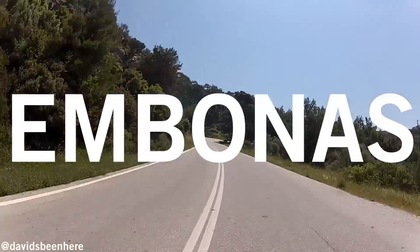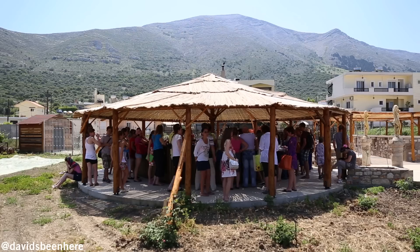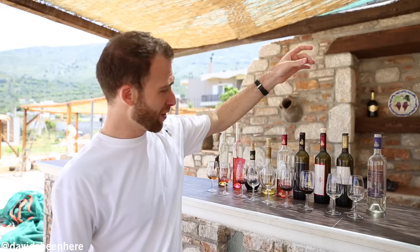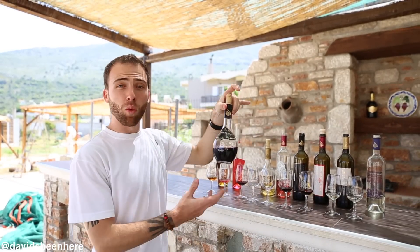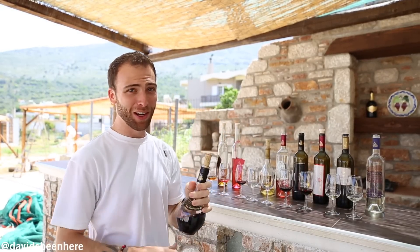While you're on the western coast you might as well take some time to sample some local wines. This is one of the best-known wineries here in Embonas. After trying nine different products I fell in love with two of them — this dry white right here and this one over here, which is more of a dessert wine, very similar to a port. Delicious. You have to try it.